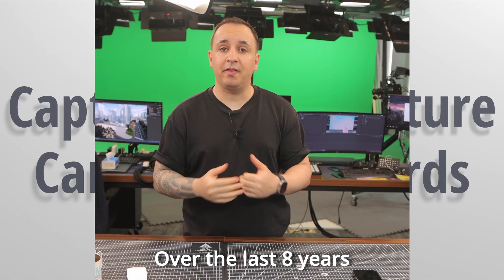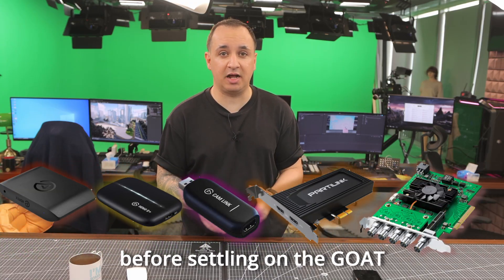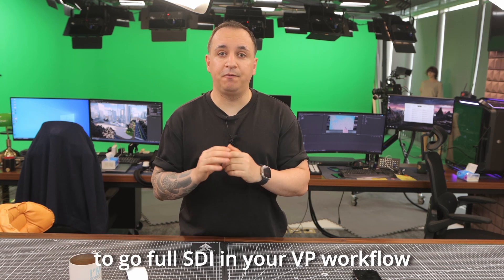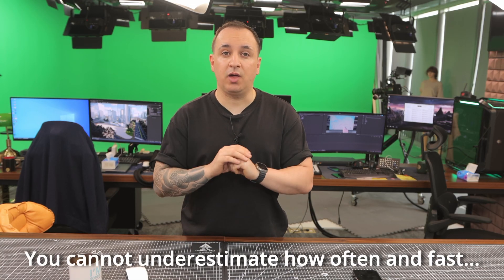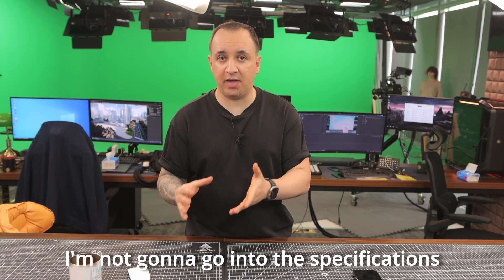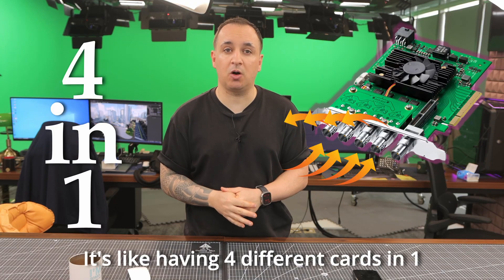Number three: capture card. Over the last eight years, I have experimented with all kinds of capture cards — from Elgato to Aja and Blackmagic — before settling on the GOAT: the Blackmagic Decklink 8K. Do yourself another favor and just get this card. I strongly advise you to go full SDI in your virtual production workflow. It may cost a bit more, but scalability is really important — you cannot underestimate how often and fast you start scaling up, sometimes just a couple of months in. The Decklink 8K has four inputs that can also be used as outputs; it's like having four different capture cards in one.